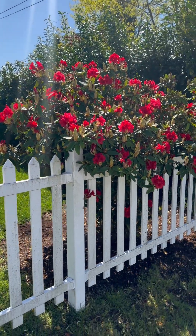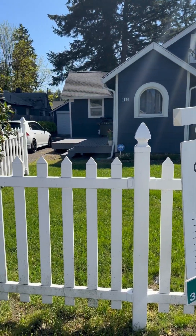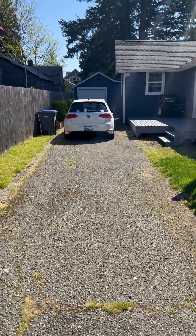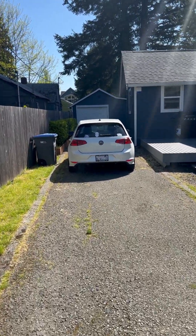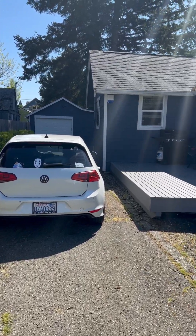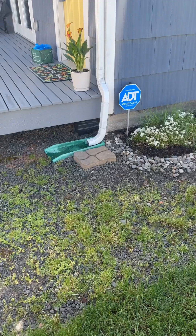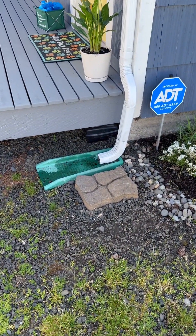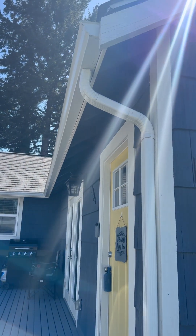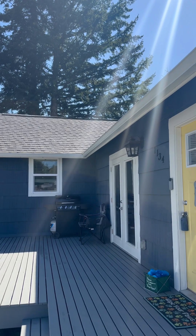Pretty landscaping in front. Nice long driveway. Looks like a one-car garage, but you could probably fit three or four in there if you wanted. Deck. Nice to see we got splash guards with newer gutters and a newer roof.